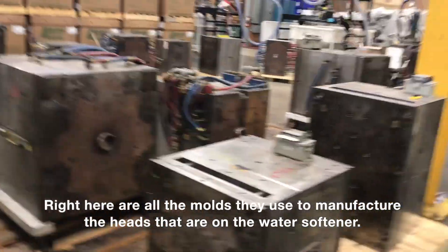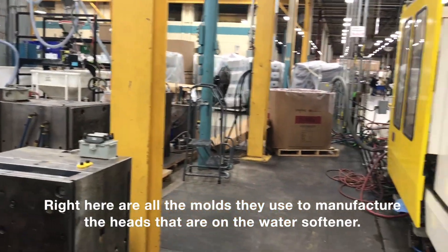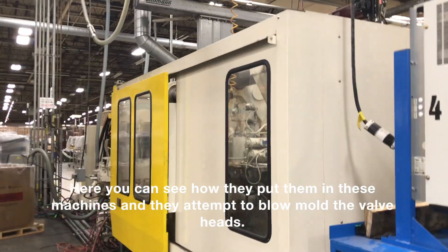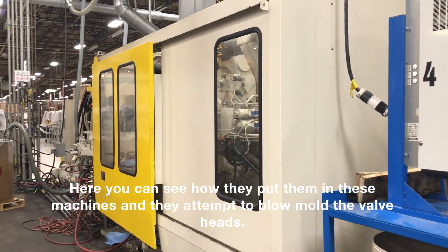Right here are all the molds that they use to manufacture the heads that are on all the water channels. And there you can see how they put them in these machines in the attempt to blow mold their valve heads.